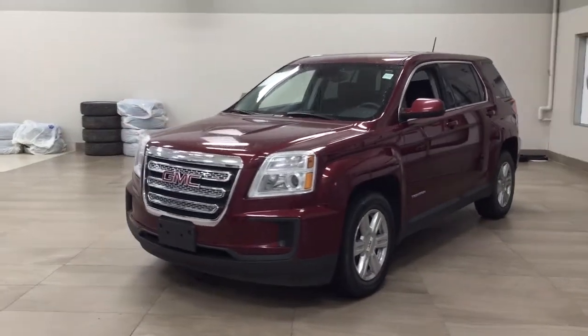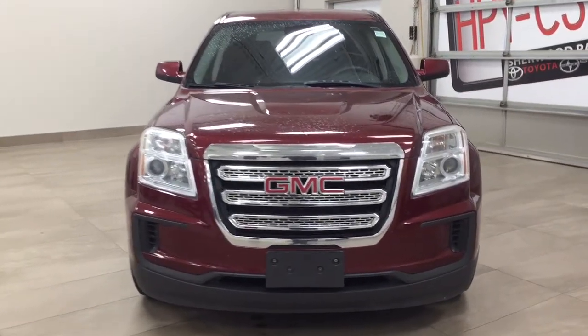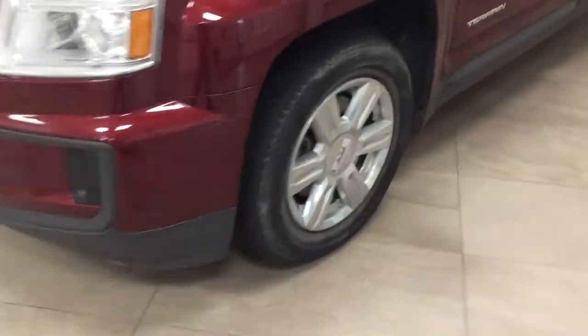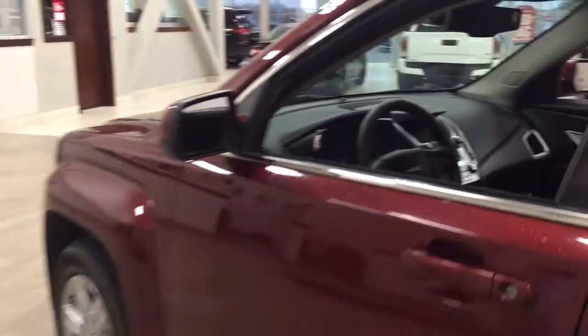A couple of the exterior features you will see on this Terrain are its daytime running lights. If we take a closer look just over on the side, you have your 17-inch wheels. You also have your foldable mirrors, and the color we're going to be taking a look at today is red.